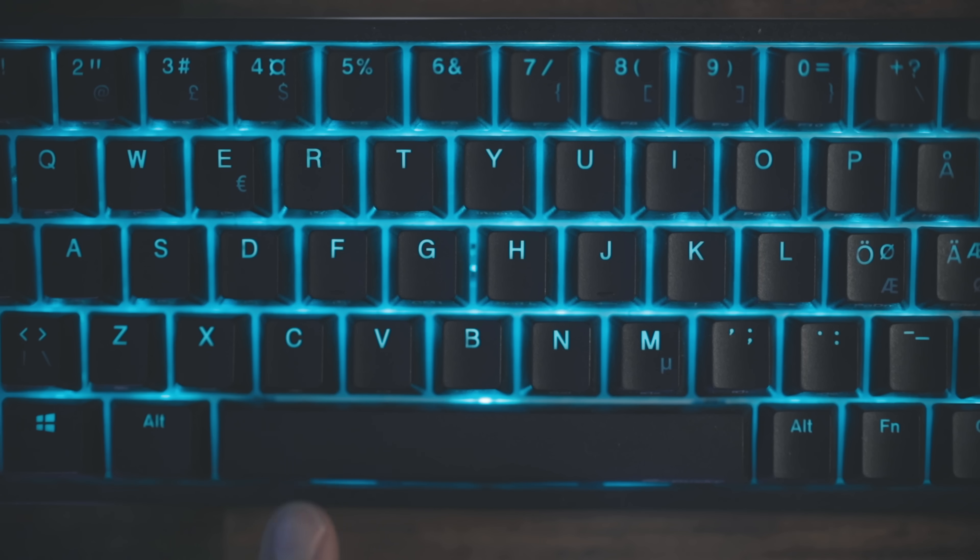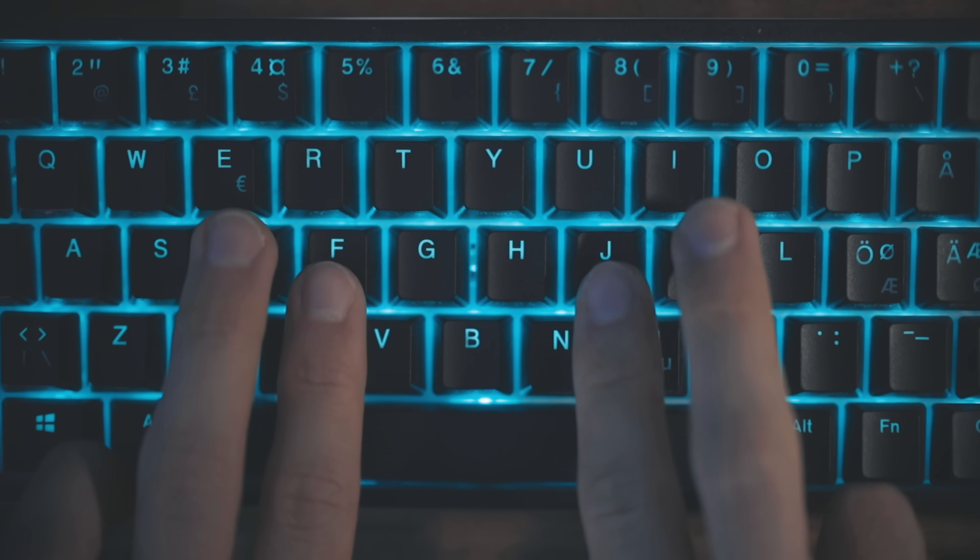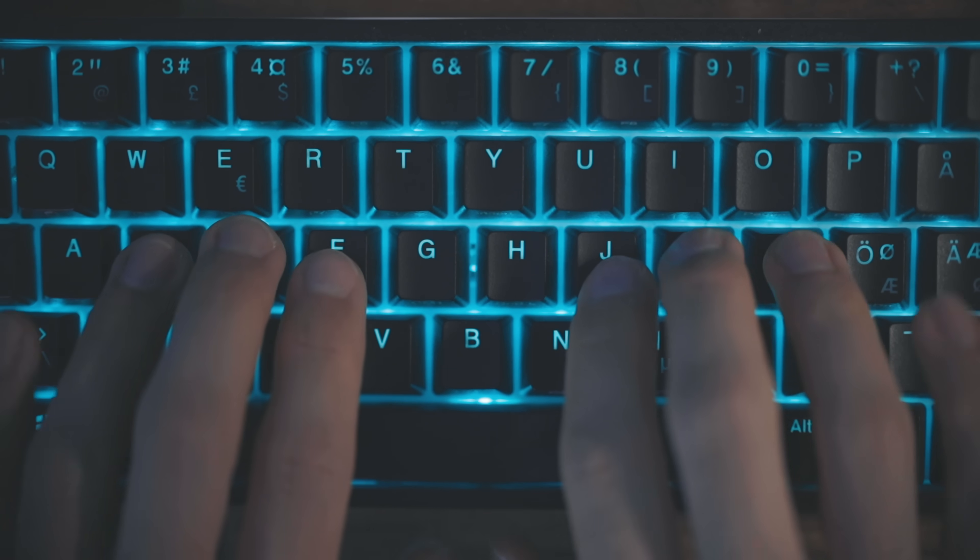I'm not a fast typer at all, and I also do not type properly. Before doing this experiment I was really just typing with my index finger and my middle finger. There is actually a right way and a wrong way to type, and the way I was doing it is not the right way. The proper typing technique is to use all of your fingers, and this is how you're supposed to place them.